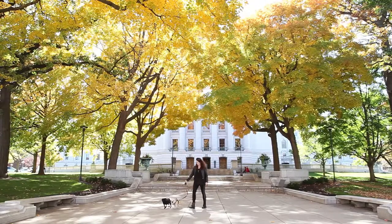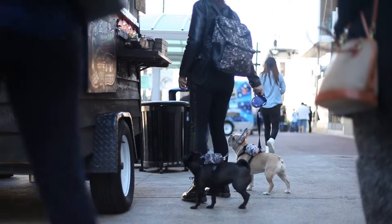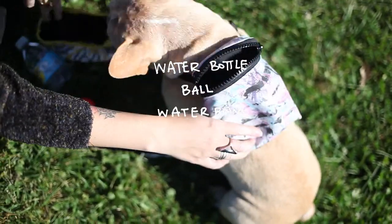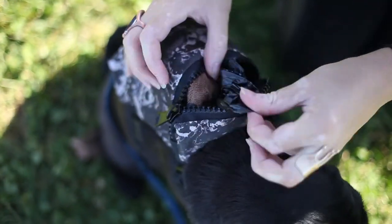I then took her around the Capitol Square in Madison and got a lot of really fun reactions. Not only that, but it turned out I really loved the function of being able to put a couple extra things in her bag. Something fun and cute turned into something with real function.